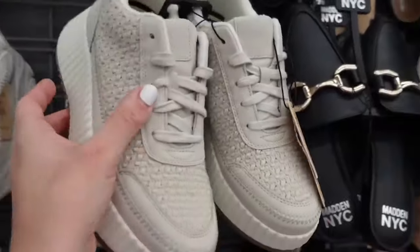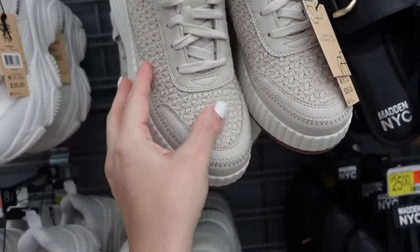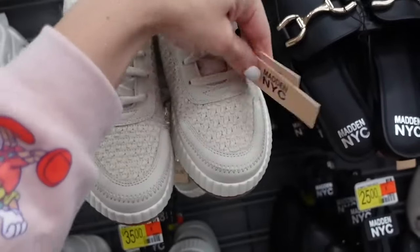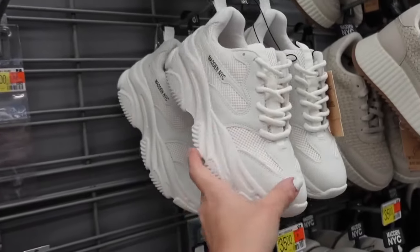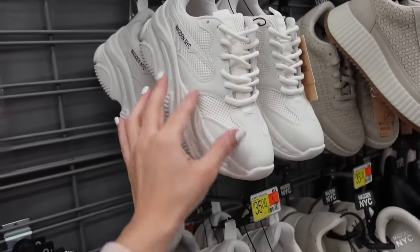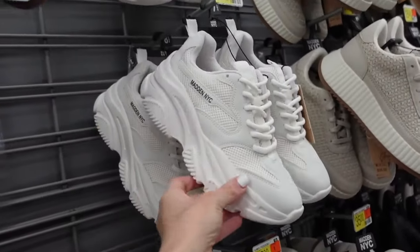The Chloe Zoop sneakers from Madden NYC have that rounded toe, the wedge is completely fabric. These are going to be $35. Also a new chunky dad sneaker from Madden NYC with that rounded toe, the platform lace-up. And these are going to be $35.